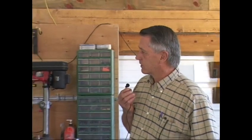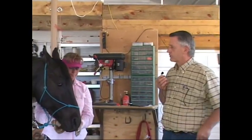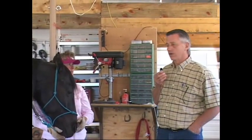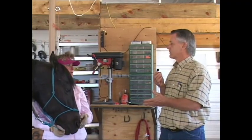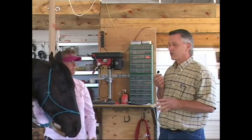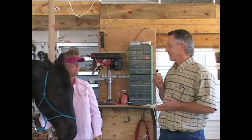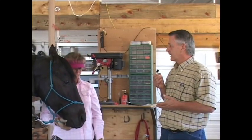I remember the first time we shod your other horse — you were concerned because the feet needed to be the same. The farriers you had before were trying to get the feet to match. And if I recall, you had a horse that was forging all the time, and was having difficulty keeping her in her gait.